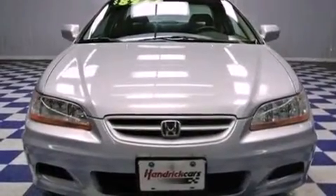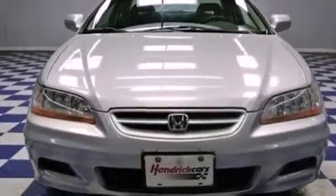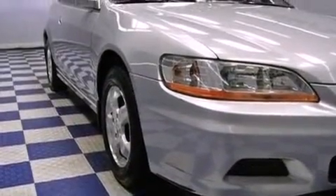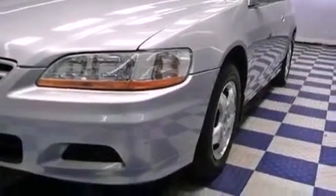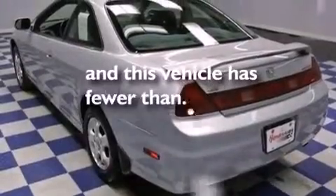All of the following features are included: a moonroof, aluminum wheels, cruise control, an engine immobilizer theft deterrent system, an anti-lock braking system, air conditioning, full power accessories, a keyless entry system. And this vehicle has fewer than 70,000 miles on the odometer.